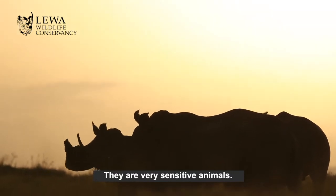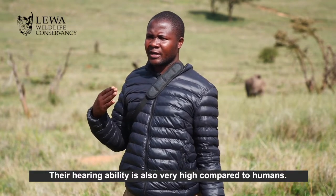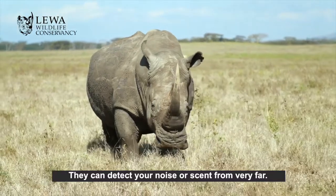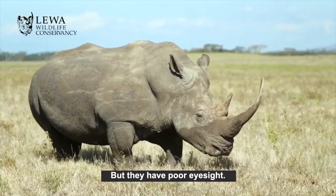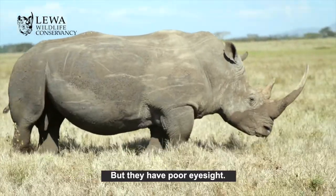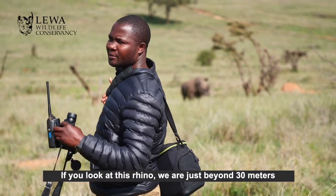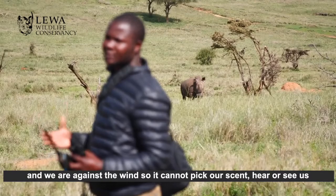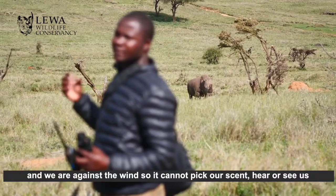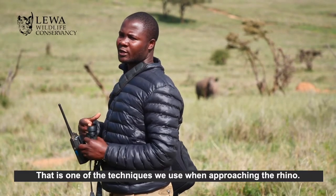They are very sensitive animals. They have a strong sense of smell and their hearing ability is also very high compared to humans, so they can detect you from very far if you are making noise or if they can get your smell. But they have poor eyesight — they can see within 30 meters. We are just beyond 30 meters, and we are against the wind so that it cannot get our smell, hear us, or see us. That's one of the techniques we use when approaching the rhino.